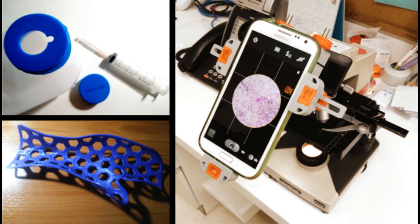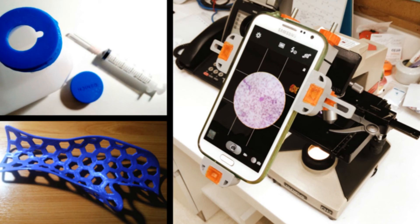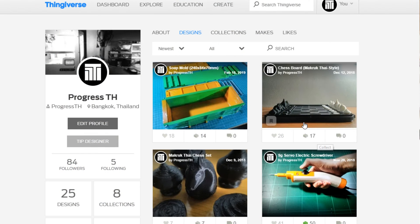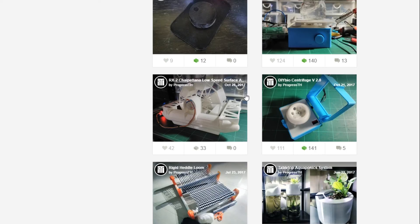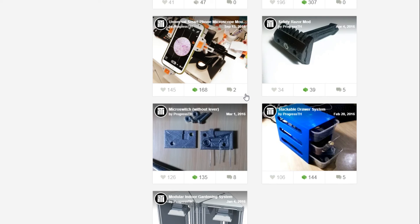If you'd like more information about our projects, past, present, or future, check out the video description for different ways to contact us. We'd really love to hear from you, and if you like our video, please like and share it. A lot of the designs we included in this video are available for free online via Thingiverse, so you can check them out there. Just keep in mind these are all prototypes, so unless you're a healthcare professional and you put these designs through rigorous approval processes, if you do print them out, do so just for educational purposes. And thanks for watching.